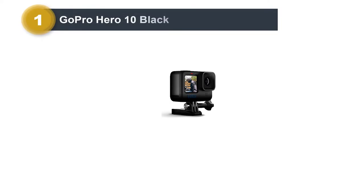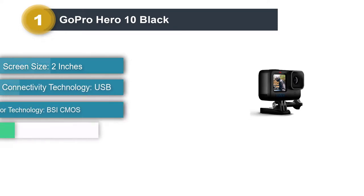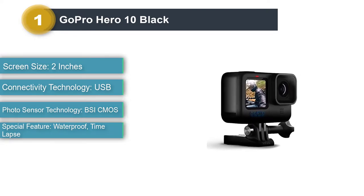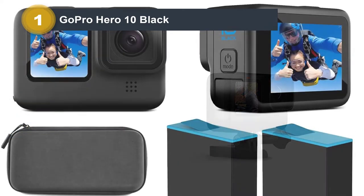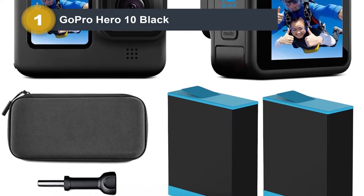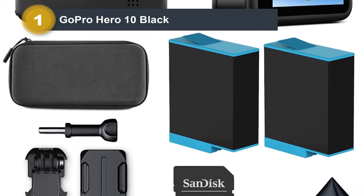Number 1: GoPro Hero 10 Black. For awesome quality and an easy-to-use camera, you can't beat the GoPro. The GoPro is not only the best waterproof digital camera but also the best underwater video camera for snorkeling. With this little beauty you will capture awesome images and footage from your snorkel adventures. The best GoPro underwater camera currently on the market is the Hero 8 Black, and it is jam-packed with features.